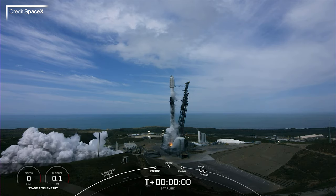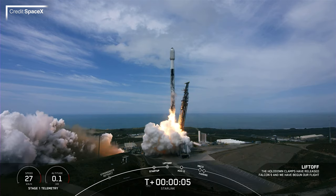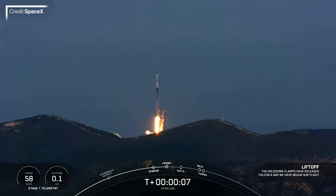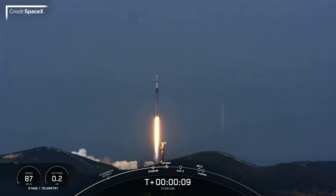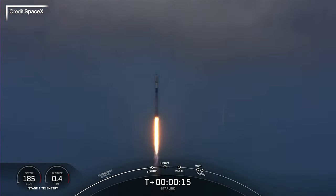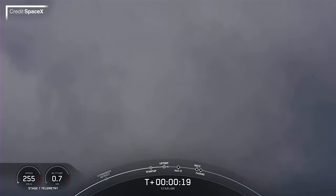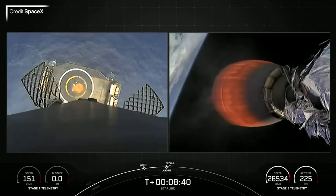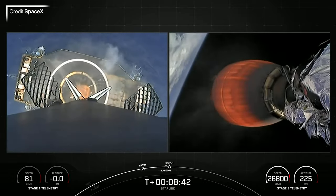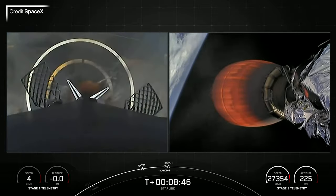There was of course a Starlink launch this week — specifically Group 2 Mission 8. The flight commenced at 19:26 UTC from SLC-4E at Vandenberg Space Force Base in California. 52 V1.5 satellites were delivered to a 70-degree initial orbit, where they'll be raising themselves up to 540km over the coming weeks. The booster supporting this flight, B1071, concluded its 8th flight by touching down on Of Course I Still Love You, positioned just off the coast of Baja California.